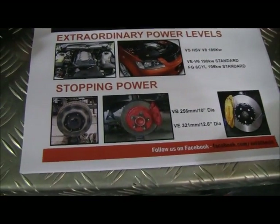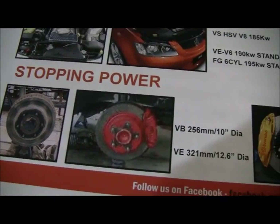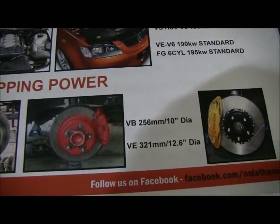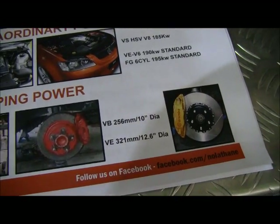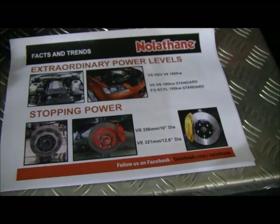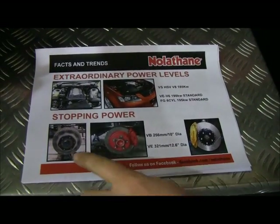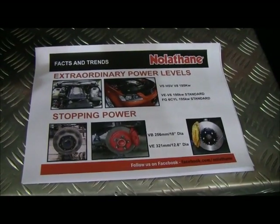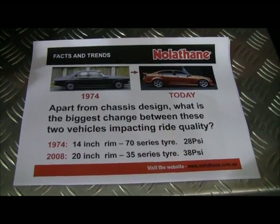We look at braking performance of new vehicles. The VB Commodore had a 256 millimeter diameter rotor — that's a 10 inch rotor. We look at the VE, and we're over 12 and a half inches in diameter for the VE rotor: 321 millimeters. Vehicles don't come out these days without ventilated rotors. Drum brakes will only show up on small front wheel drive vehicles on the rear end. Braking performance is very critical.